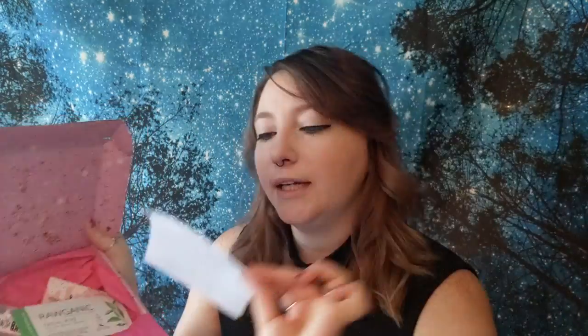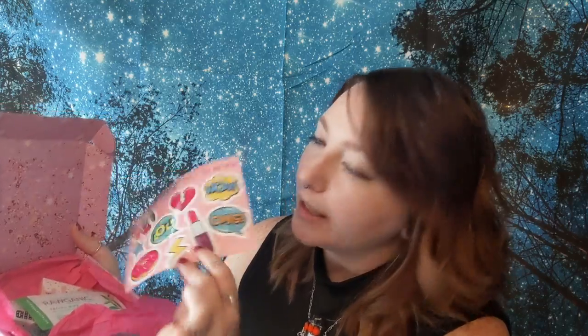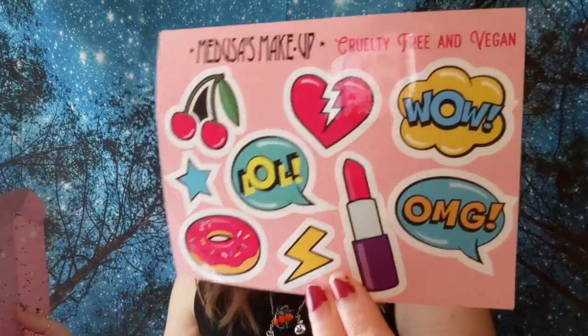It looks like the first thing on top of our products is some stickers! We got a cherry, a heart, an 'lol,' a 'wow,' an 'oh my god,' a donut, a lightning bolt, a star, and a tube of lipstick. Those are very cute.